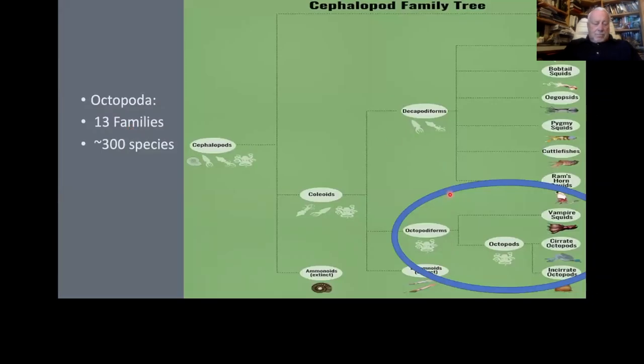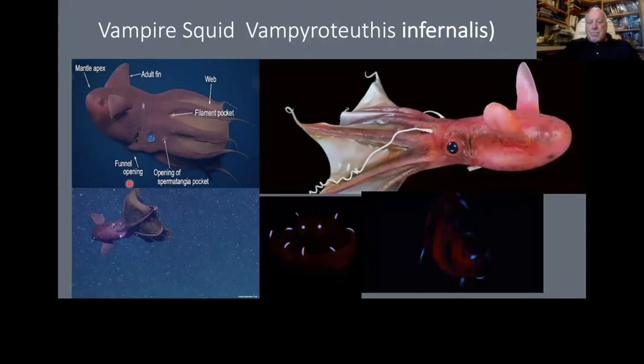Now the octopuses. For our purposes there are squid, octopus, nautilus, and vampire squid. There are 13 families of octopuses. The vampire squid — it's not a squid, neither is it a vampire, but nonetheless it's grouped with the octopuses. It does have fins and these strange tendrils that hang down. At the tip of every arm there is a luminescent organ, so if you were down in the dark you would see these lights.